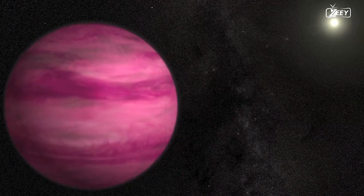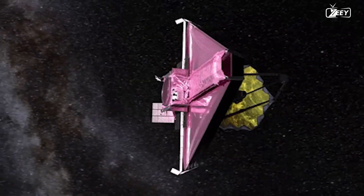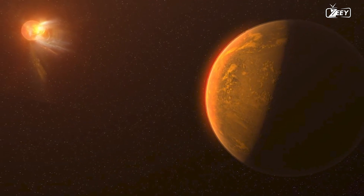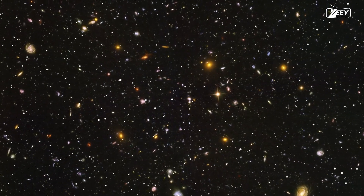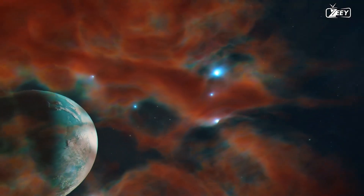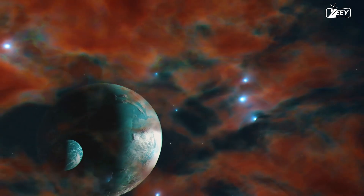Utilizing NASA's James Webb Space Telescope, scientists have captured a direct image of a planet beyond our solar system for the very first time. This photograph, obtained through four unique light filters, illustrates Webb's robust infrared vision and its capability to easily detect extrasolar planets. It also lays the groundwork for future research that will uncover an unprecedented amount of information regarding exoplanets.